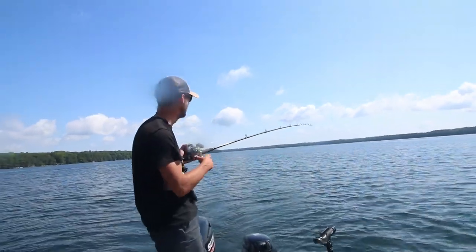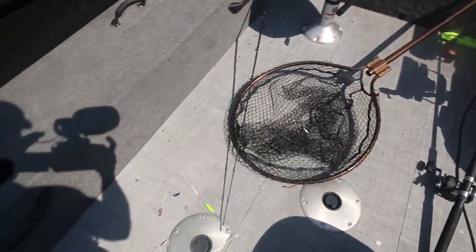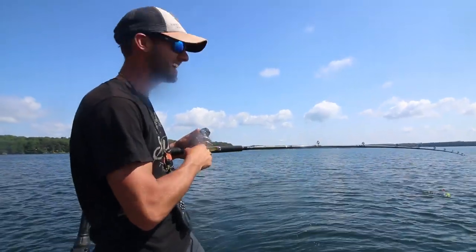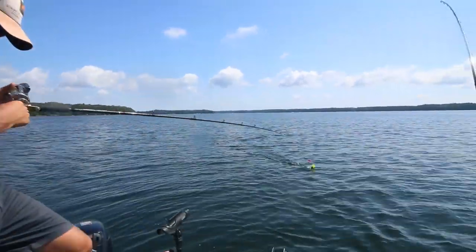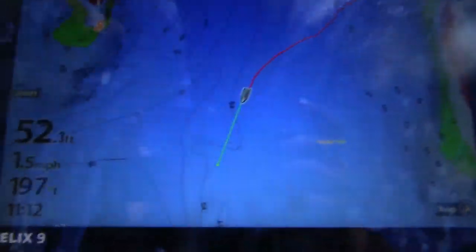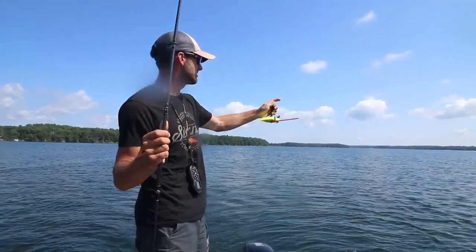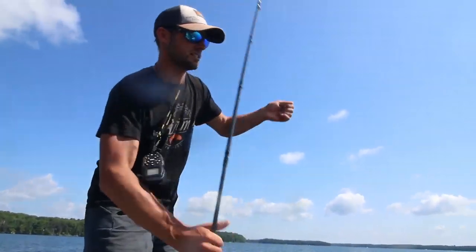We've got rods laying everywhere — yes, this is what happens when you catch big walleyes. We just had that nice double that Mitch had, and this one feels good too. Tom, you're due for a big walleye — you just don't catch many big fish. That one bit about 25 feet down over 52 feet of water. We'll go into a little bit here as far as what areas we're targeting, because you come to a lake like this and it's pretty much all basin — so how can you put the odds in your favor that you're going to be around walleyes?